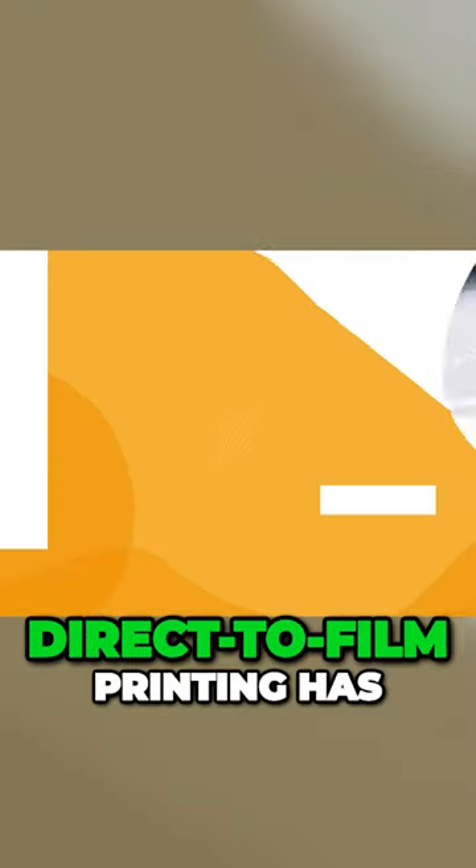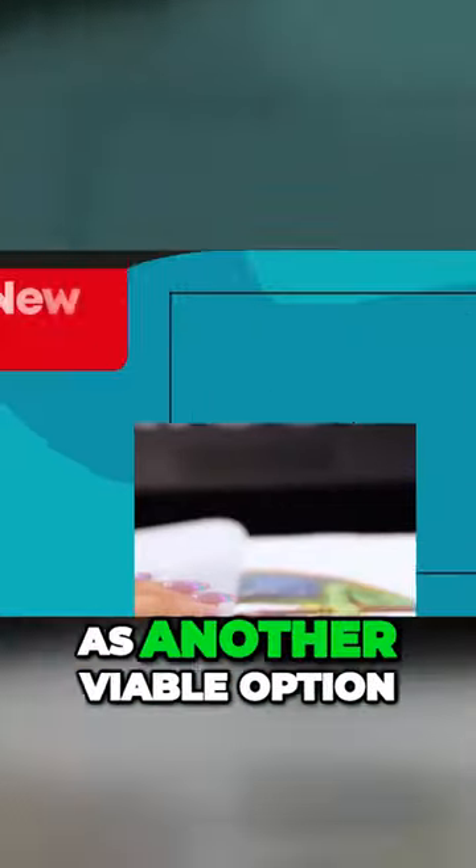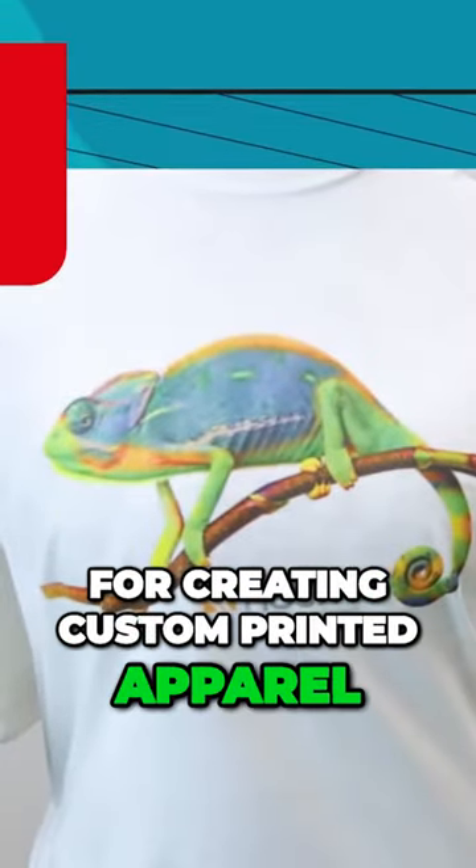However, recently, direct-to-film printing has been gaining a lot of buzz around the industry as another viable option for creating custom printed apparel.